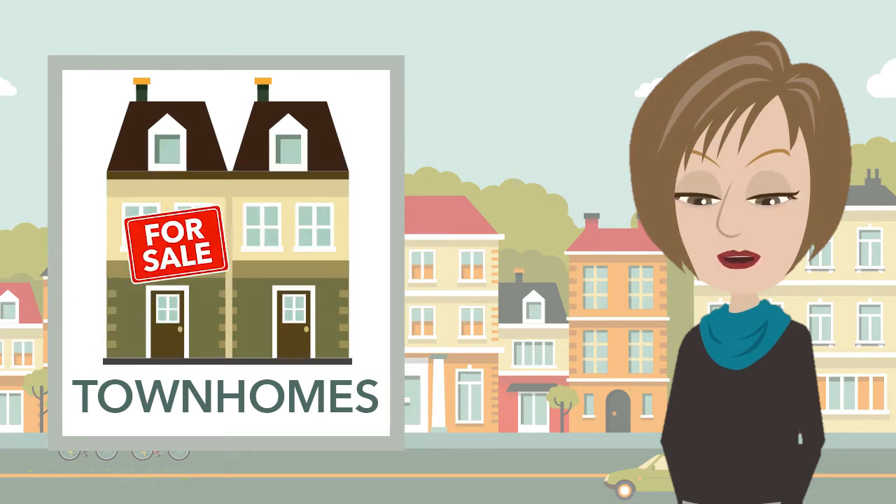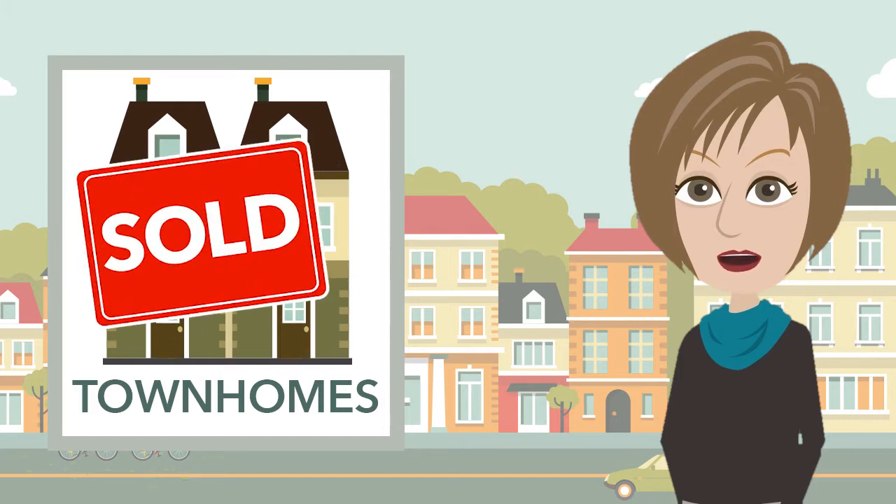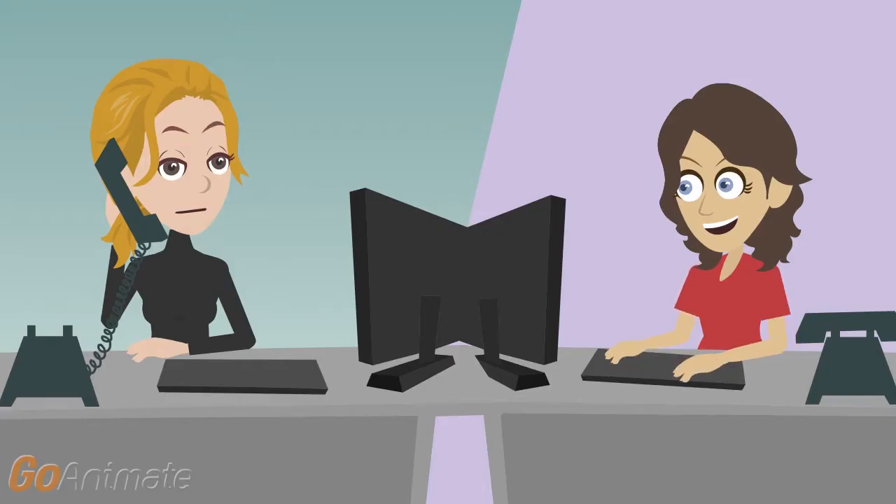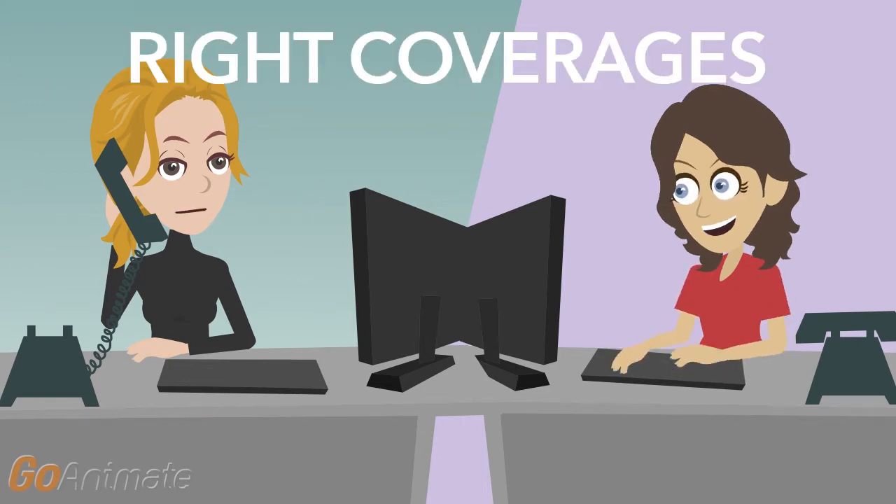The housing market is moving, and West Bend underwriters are ready and willing to look at these exposures. They've gained experience in this market and are anxious to help you place those accounts at the right price with the right coverages.